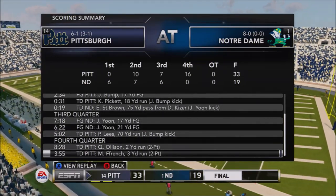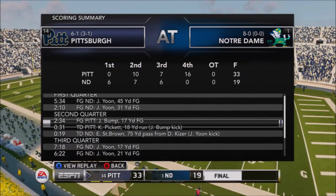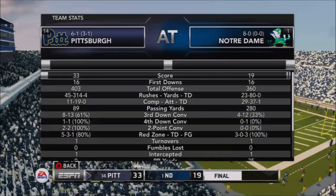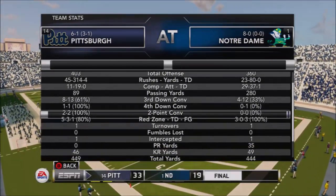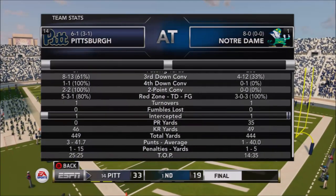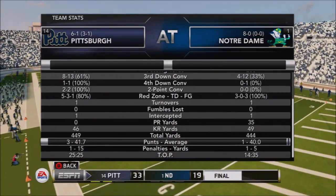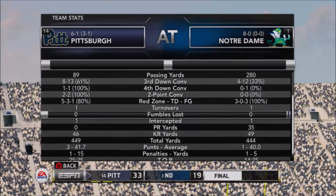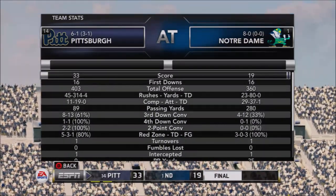Notre Dame was held to four field goals in this game, including three from inside 31 yards - their three red zone trips all ended in field goals. Conversely, the Panthers had four red zone trips that ended in touchdowns, one that ended in a field goal, and one red zone trip with no score, but that was at the end of the game.